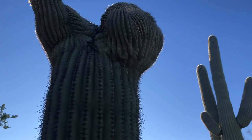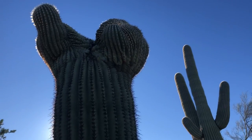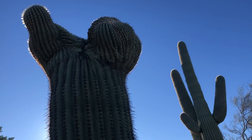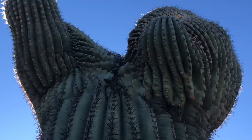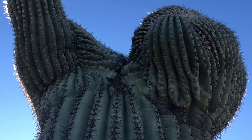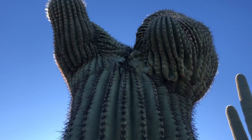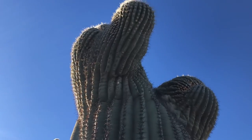These crested saguaros are pretty rare. There is actually a Crested Saguaro Society run by one guy in Tucson who goes out and searches for these, marks them, and geocaches them. I think he's found over 2,300 of them throughout Arizona.